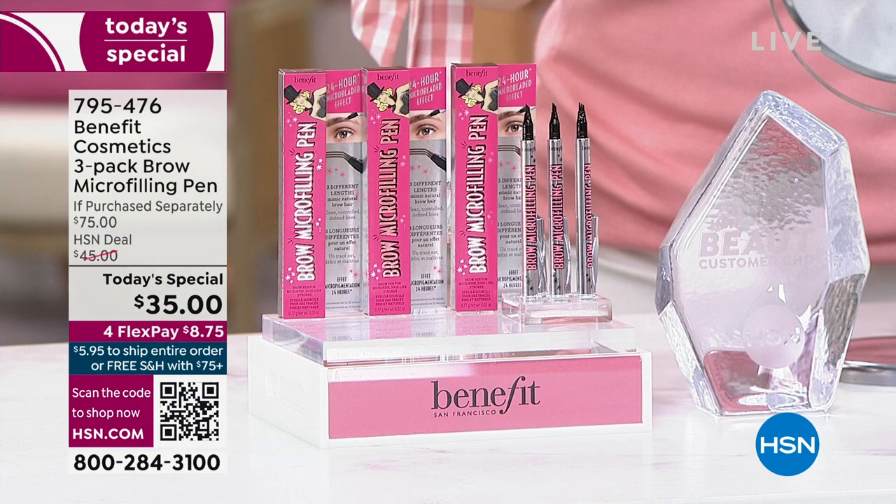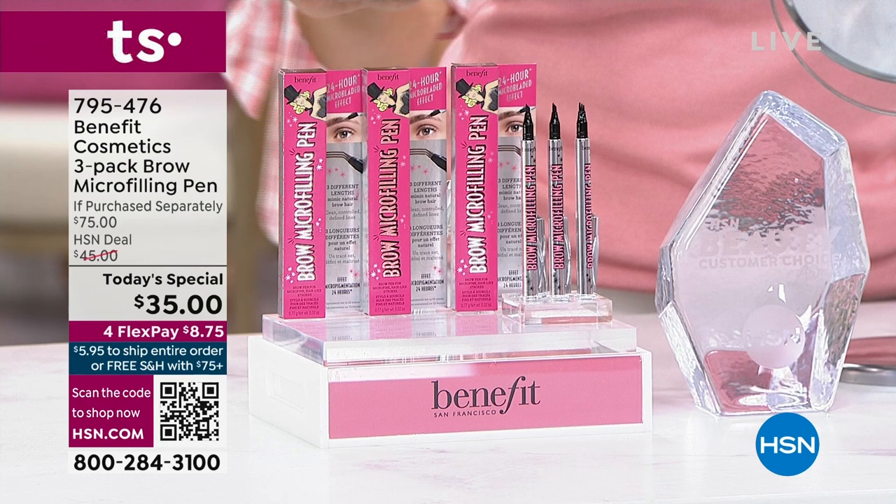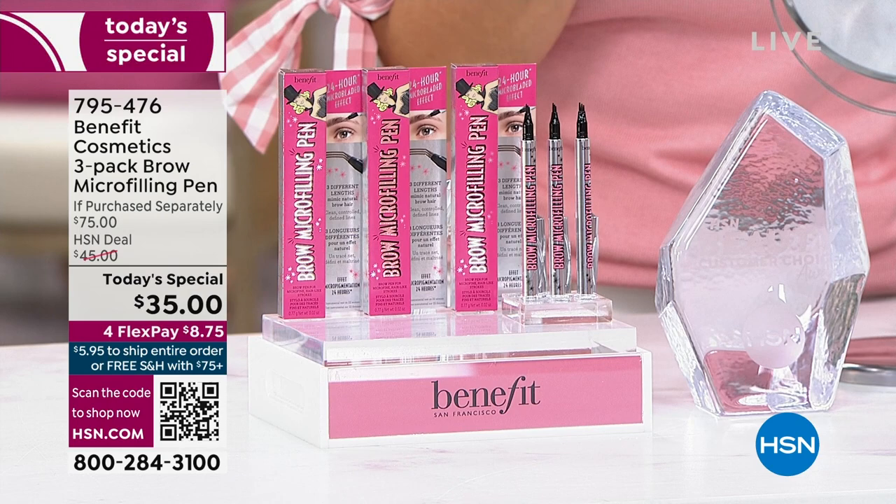We have never done a three-pack. If you go anywhere — any big beauty store, any department store, the counters — three of these will be $75. Even at HSN, these are $25 full-size pens. Normally we do two and you're spending $35 for a $50 value, which is great. But tonight we're doing three — you're getting a $75 value for $35. It is 53% off.